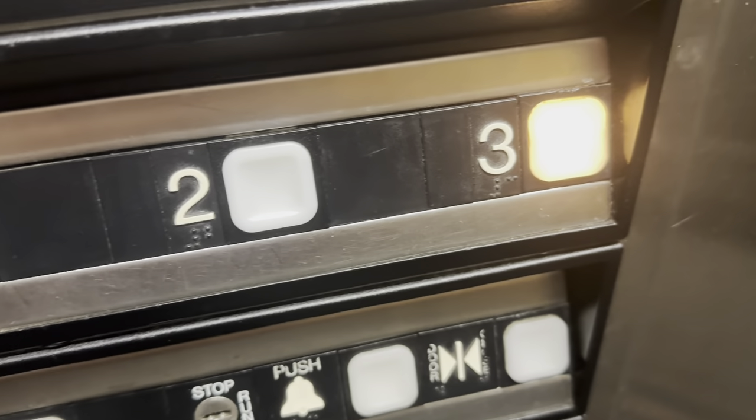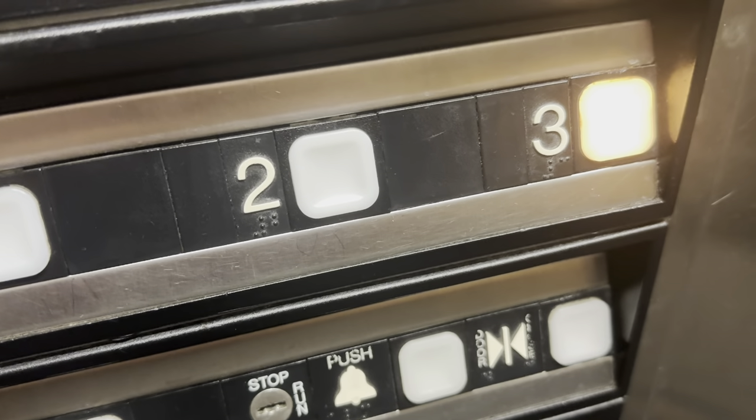Here at three. Watch the button go out. Button's gonna go out soon. Three, two, one. And here it goes.